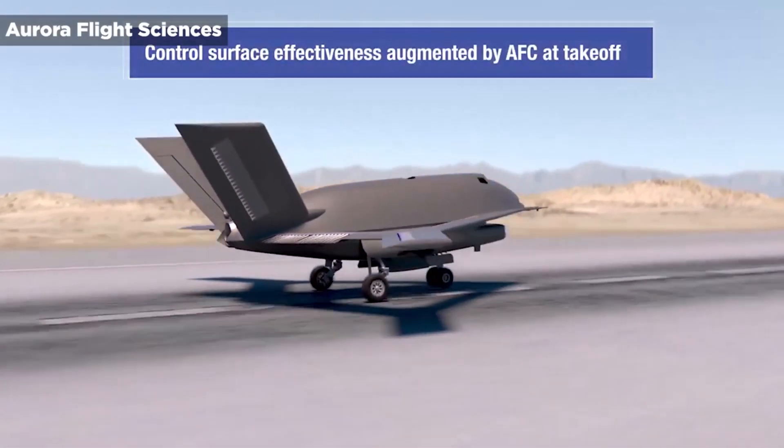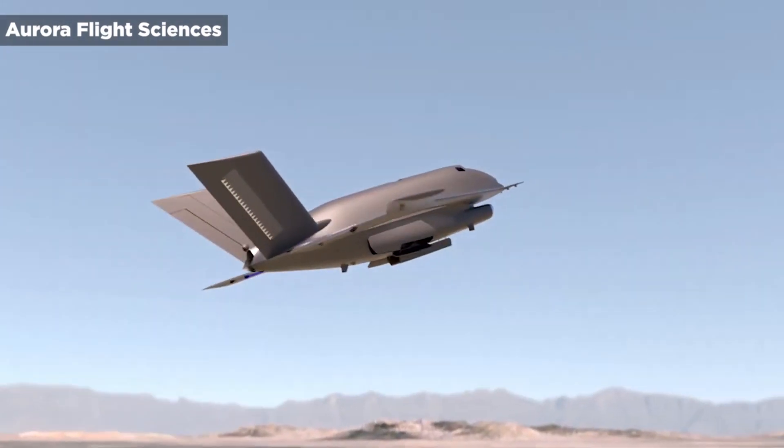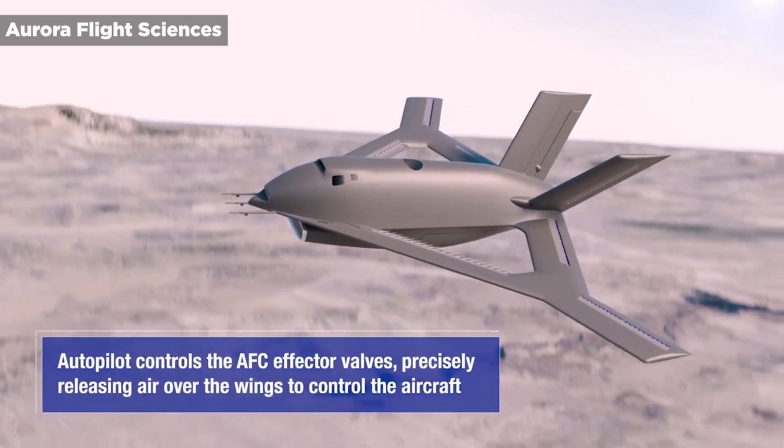Last week, Boeing's subsidiary Aurora Flight Sciences started work on Phase 3 of a DARPA project to make a full-scale X-plane, the X-65, which could change aircraft design as we know it. The X-65 isn't the only experimental aircraft under Boeing's wing.